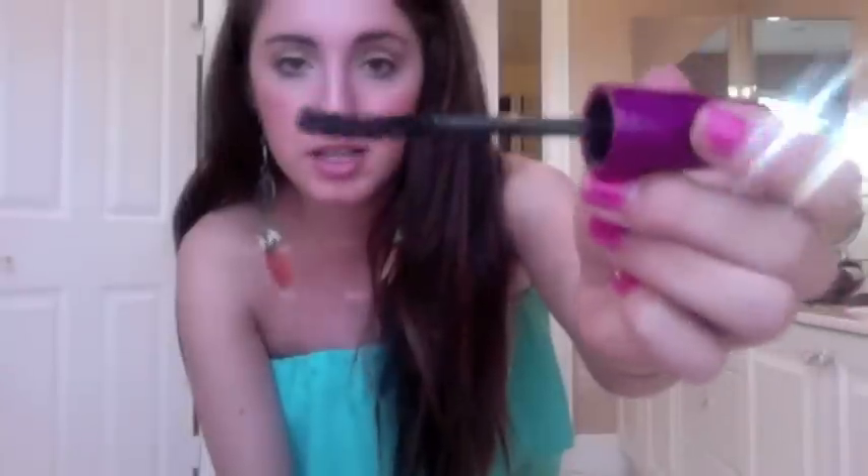From Target I also got the Maybelline Falsies mascara in blackest black. I didn't know the brush was going to be this curved — I don't know if it's a defect, but it's really curvy and felt weird on my eyelashes. But now that it's drying up more, I actually like it more than when it was really wet. It's not the best mascara I've ever used — my favorite is Dial-Up by All Night, which they actually sell at Dollar Tree now.